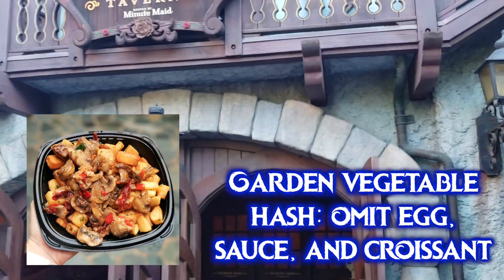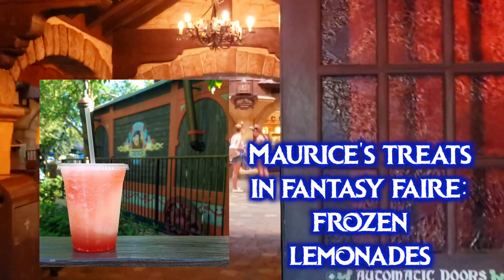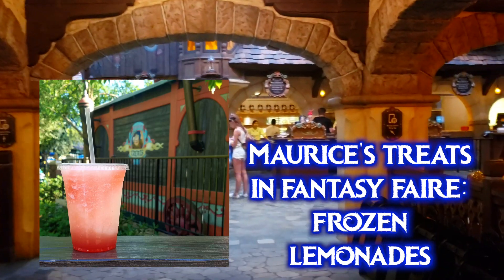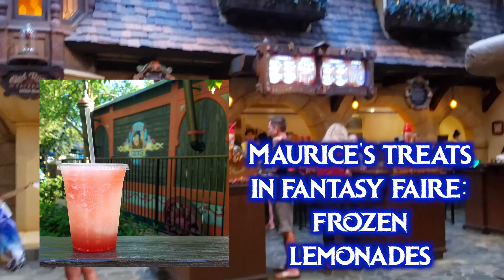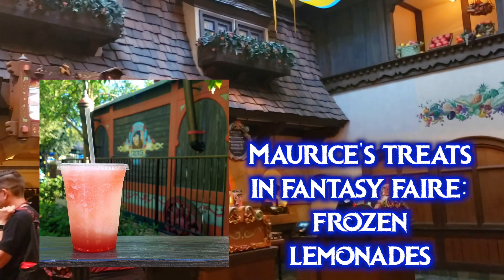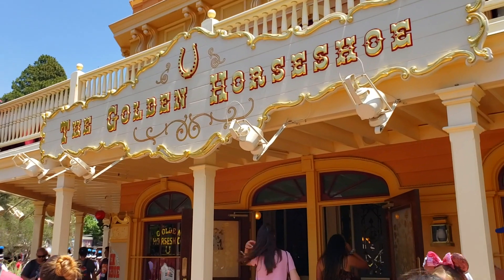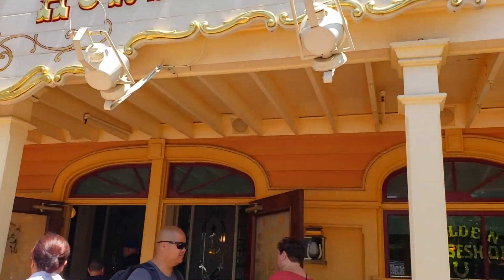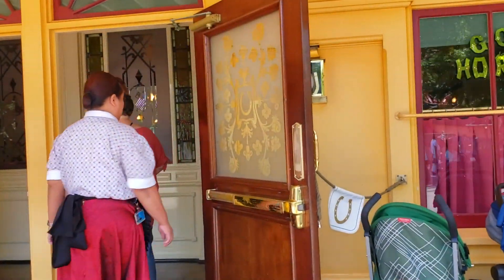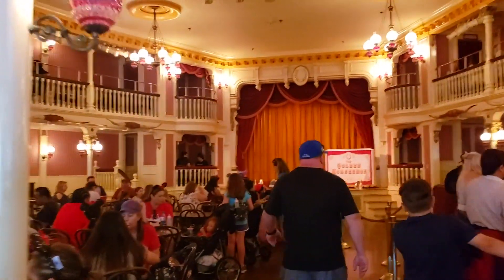Also in Fantasyland, in the Fantasy Faire area, is Maurice's Treats — a snack cart with non-vegan pastries but vegan frozen lemonade drinks, including the rose lemonade made with Monin syrups. There's also a popular boysen apple freeze. The Golden Horseshoe and Stage Door Cafe don't have much vegan on the menu except possibly french fries, but the Golden Horseshoe has a lot of seating where you can rest or bring your gumbo from the New Orleans Square area.